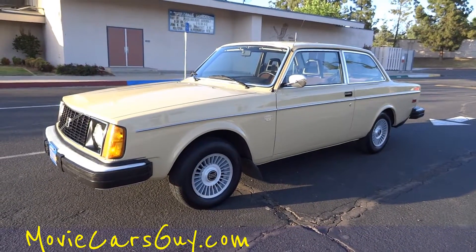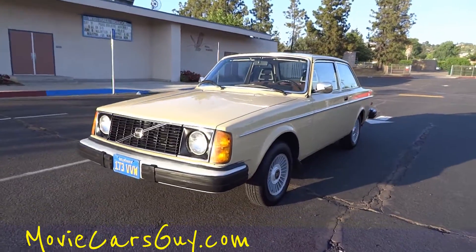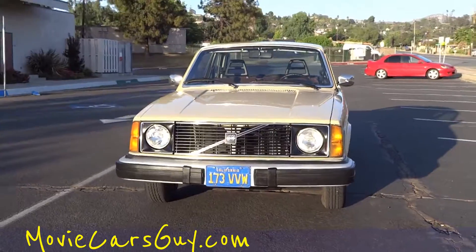One owner car guy — movie cars. I've been doing movie cars with some of my cars because my cars would be good in movies. Producers, directors, writers.